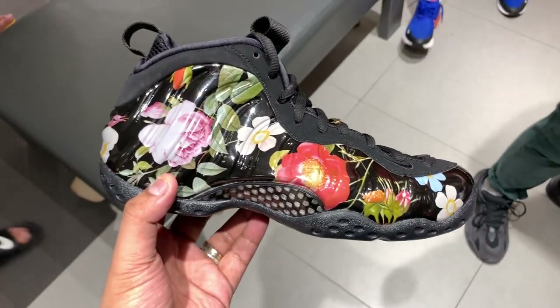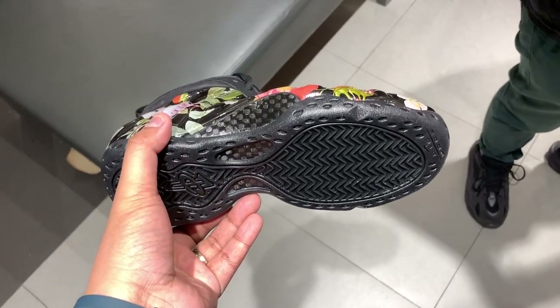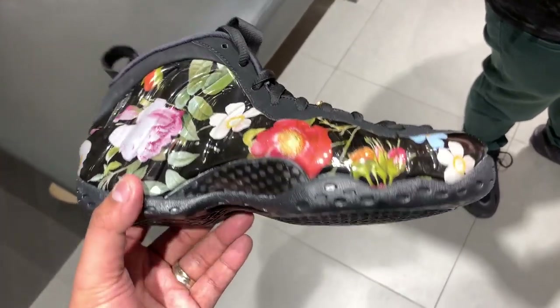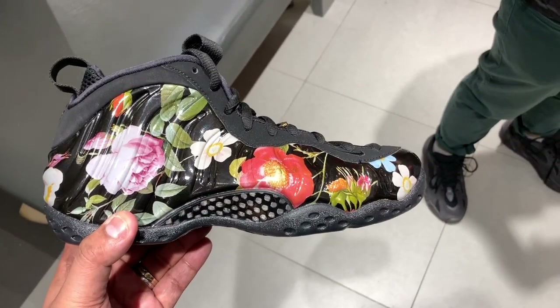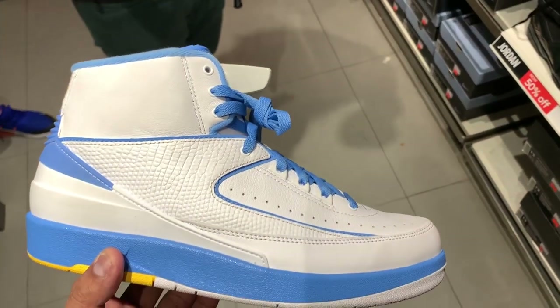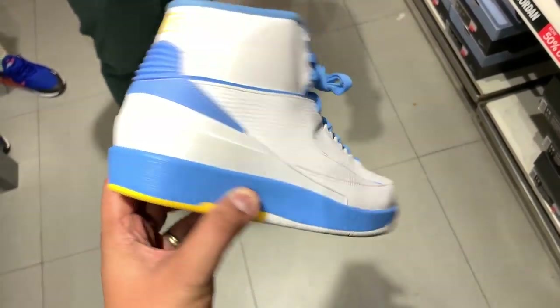We also have the Foamposite One in a floral colorway, also at around 40 to 50% off — the price is knocked down to 7,795 pesos. Yes, it's still pricey but it's a big discount, so if you're into Foamposites you know the value you're getting here.